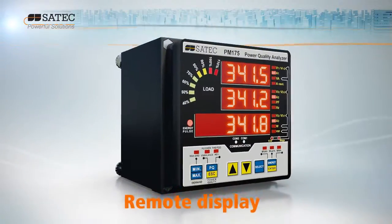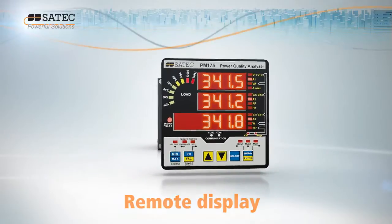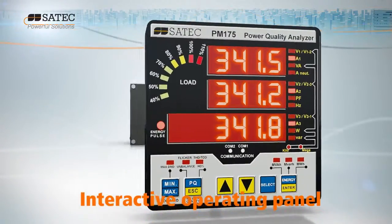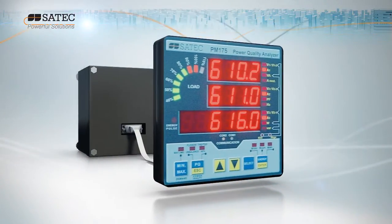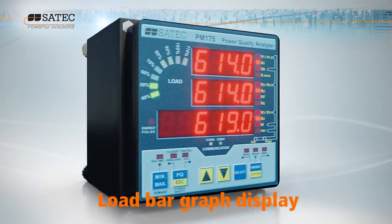The freely detachable display module enables remote configuration from up to 1,000 meters from the main unit, and the bright three-row LED and bar graph display are easily readable in variable light conditions.